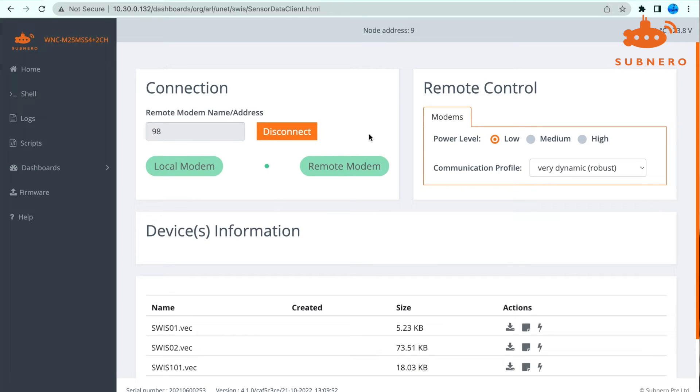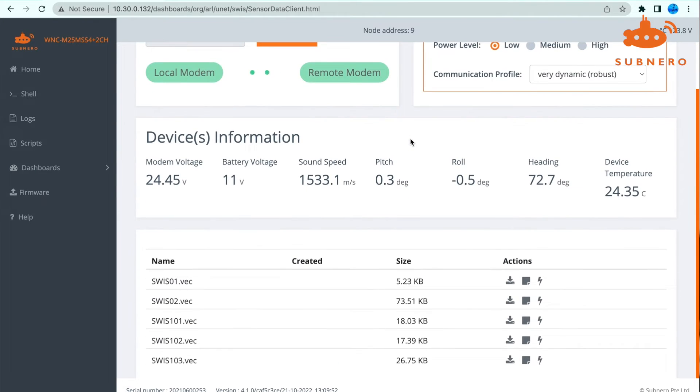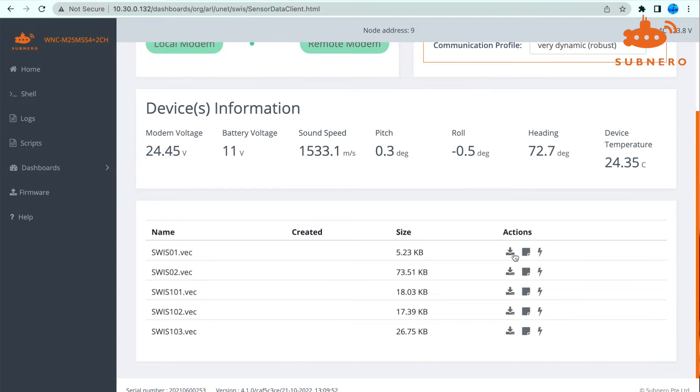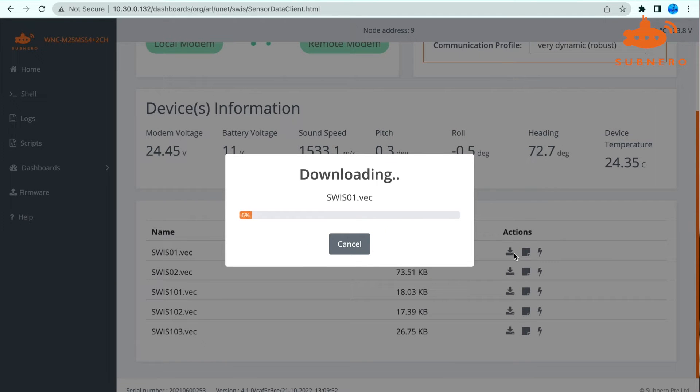In addition to the list of measurement files that you can download, the user interface provides critical information such as the roll and pitch of the sensor, its temperature, and battery voltage to ensure error-free deployment. A single click allows you to download any file of interest, just like you download something from the internet.